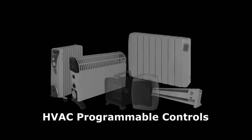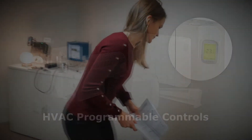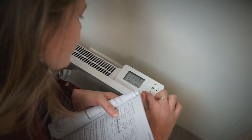Programmable control of energy saving features is now required in the EU for all types of heating appliances. However, the common push-button programming interfaces on today's appliances are far from ideal for users.